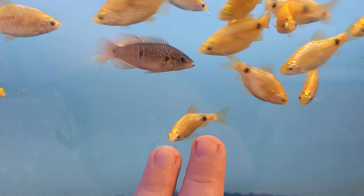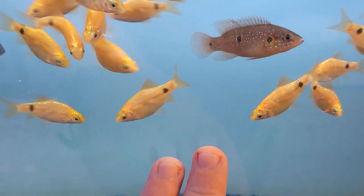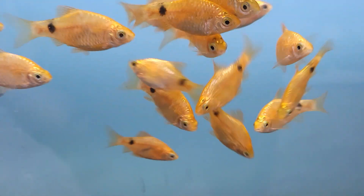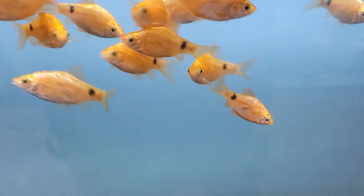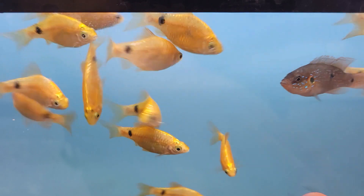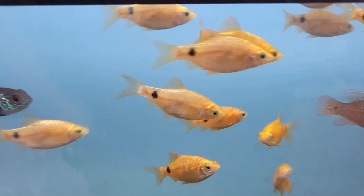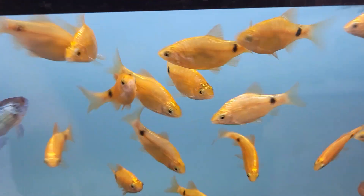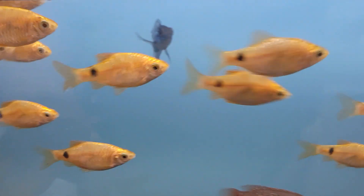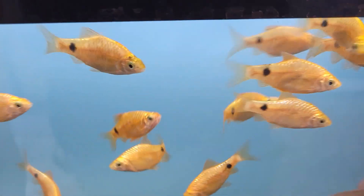For those of you looking for something a little more on the smaller side and a bit more community, we have these absolutely gorgeous neon rosy gold barbs. They are just a bright, shiny, neon beautiful fish. They love being in groups and they're just an absolute joy to watch swim together, making a great addition especially to planted systems where their gold color complements the bright green plants so well.